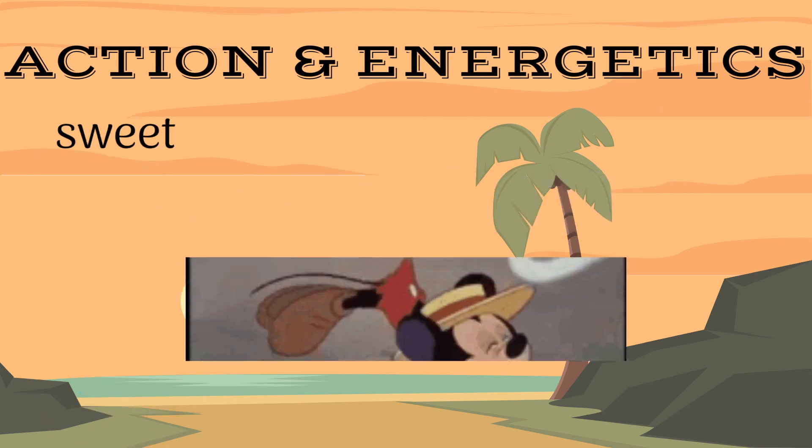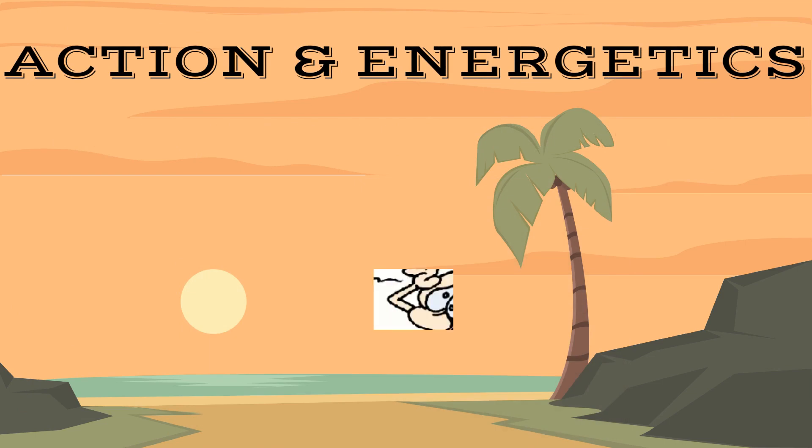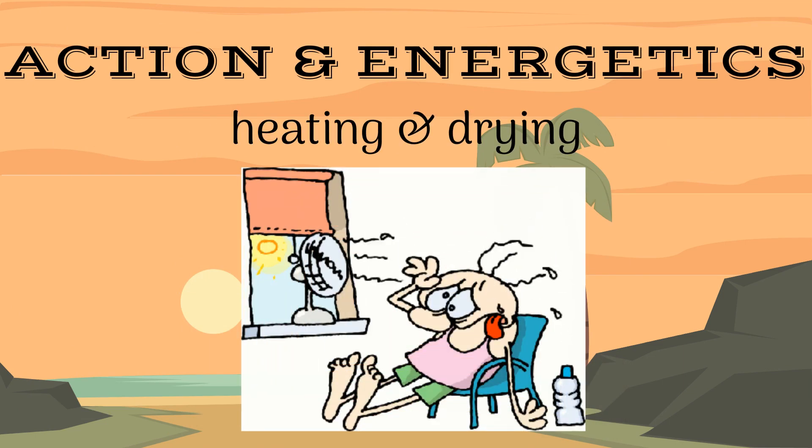Clove is a sweet, pungent, warming, aromatic herb. It is considered a heating and drying stimulation herb.